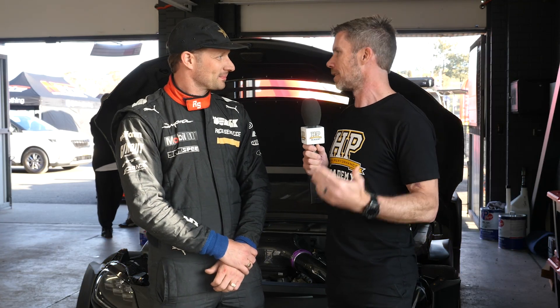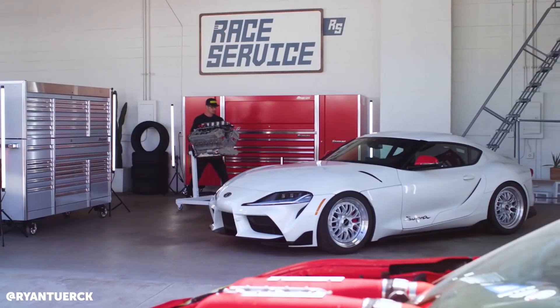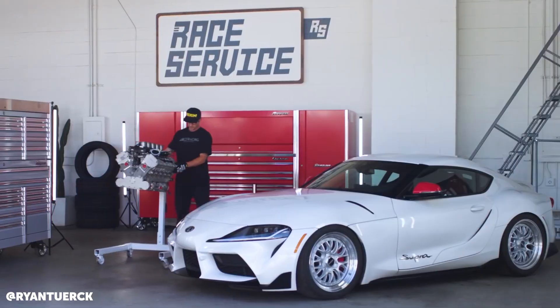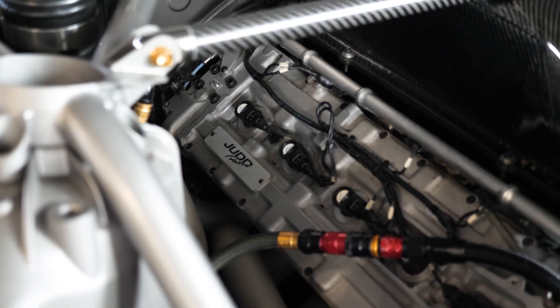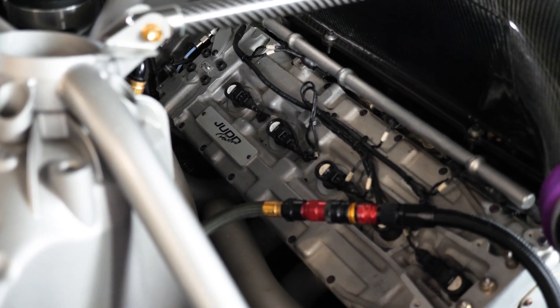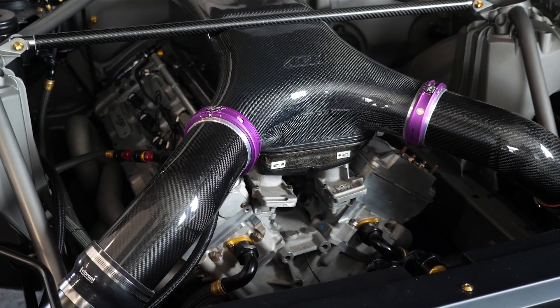Ryan, the heart and soul of this car is that Judd V10. When you first had Envisage building this car, what was the dream — was it always to have that V10 in it? Yeah, it took maybe 10, 11 years for me to actually get this project off the ground, and it was more for me like the engine. That was always the goal in my motorsport career — I want one of these engines in a car and I want to drive it.